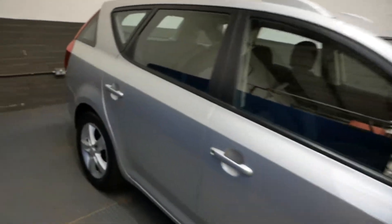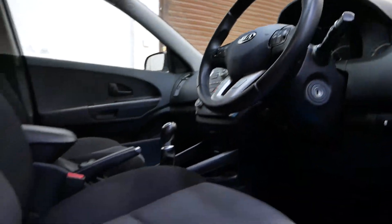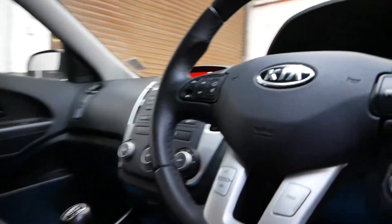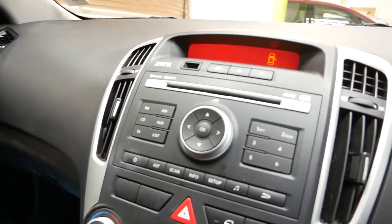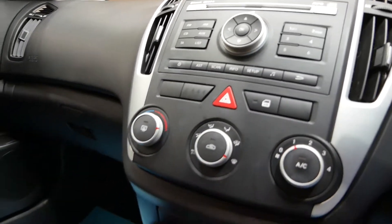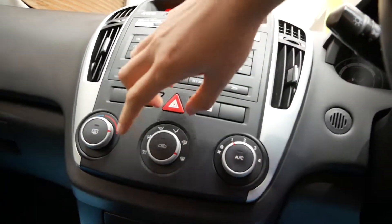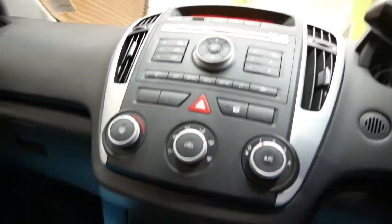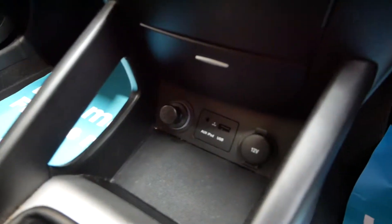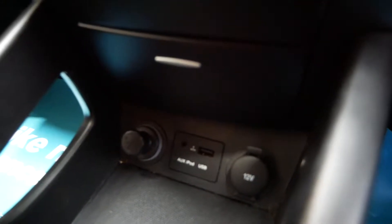Inside the car you've got a nice few features: you've got your multi-function steering wheel with hands-free Bluetooth, a CD player with radio, and air conditioning. You've got your AC button there with different fan settings, and down here you've got your 12 volt socket, USB, and aux.